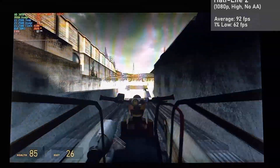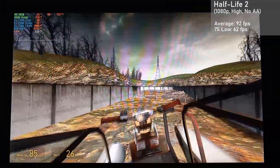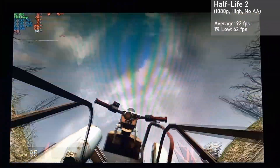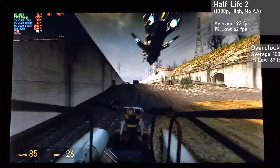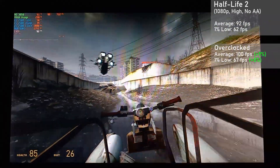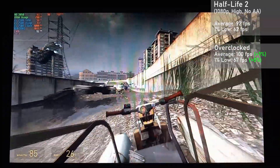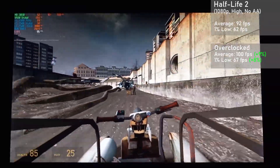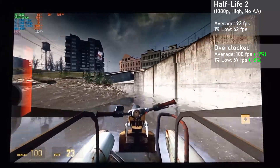Next up is Half-Life 2, running in 1080p with the high settings with no AA. The card managed an average frame rate of 92 FPS, with 1% lows down to 62. When overclocked, averages rose 9% to 100 FPS, with 1% lows rising 8% to 67. The game looked really great and played very well thanks to those stable frame times. Not much else to say other than it was a wonderful experience.